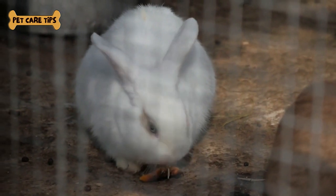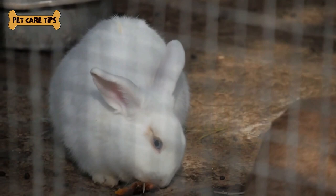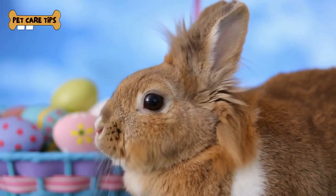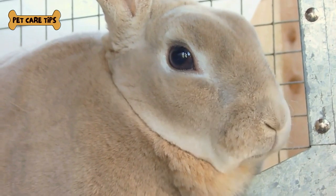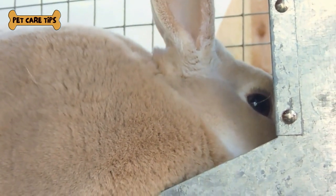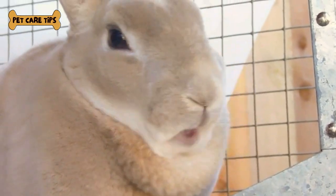Tip number 2, Exercise: Provide opportunities for exercise and mental stimulation through rabbit-safe toys and supervised playtime. Tip number 3, Watch for Wool Block: Angora rabbits can ingest their fur while grooming, which can lead to blockages. Monitor for signs of wool block, such as reduced appetite or lethargy, and seek prompt veterinary care if you suspect it.